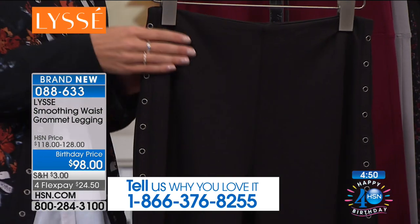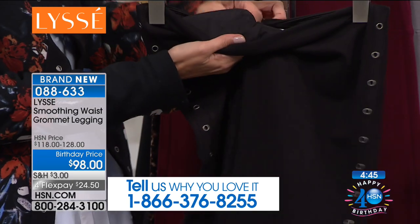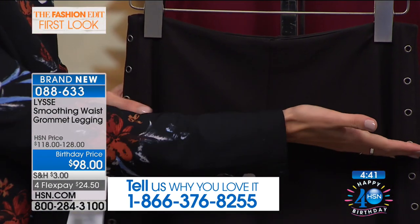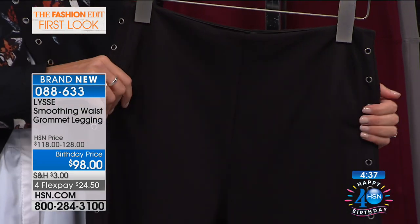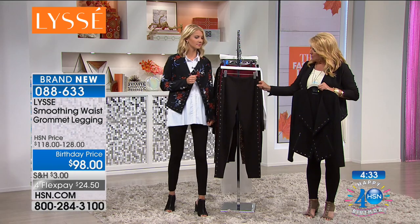With this style you're still getting that Lisset special sauce. On the inside there is still our panel technology. Through the waist, although you can't see it on the outside, you're going to get that double layer smoothing, and it does still come up to that natural waist.